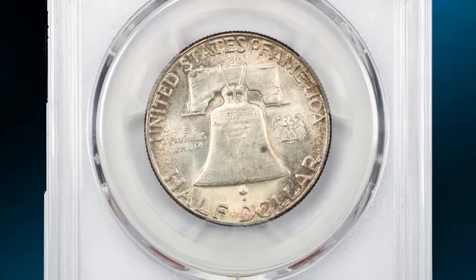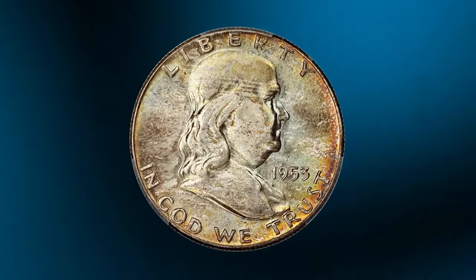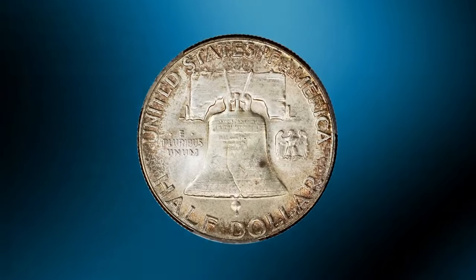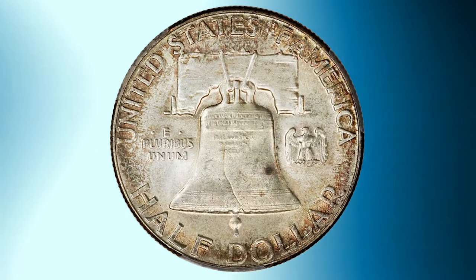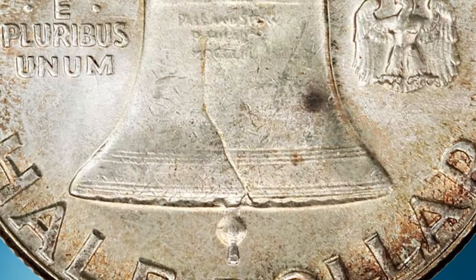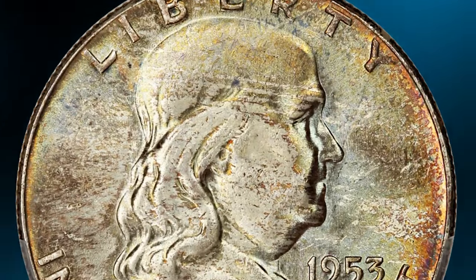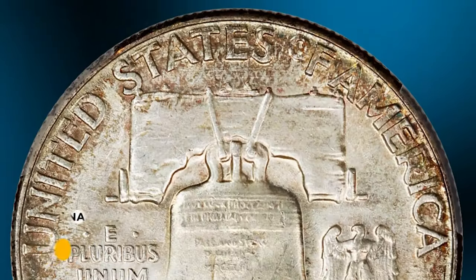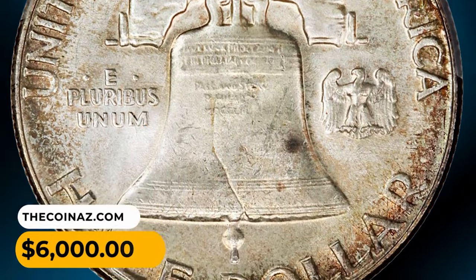Here is a 1953 Franklin Half Dollar in MS66 Plus condition with Full Bell Lines — a tough date with full bell lines. This colorful superb gem is sharply detailed with beautiful luster that shines through the rich patina. When collectors and numismatists use the term full bell lines, they are referring to Franklin Half Dollars where the horizontal lines on the Liberty Bell are particularly well-defined and complete — fully visible and unbroken across the bottom part of the Liberty Bell's image. This FBL specimen was sold for $6,000.